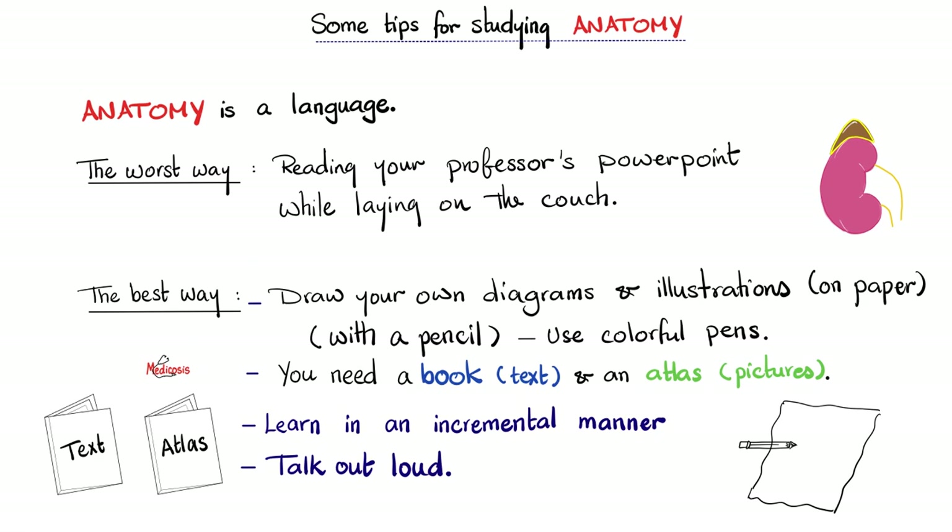The best way to study anatomy is to draw your own diagrams on paper — not on the iPad — on paper, with pencil or pen. Use a handful of colors: one color for the bones, another for the muscles, a third for cartilage, red for arteries, blue for veins, yellow or brown for nerves, etc.